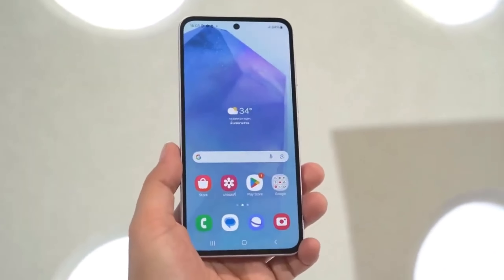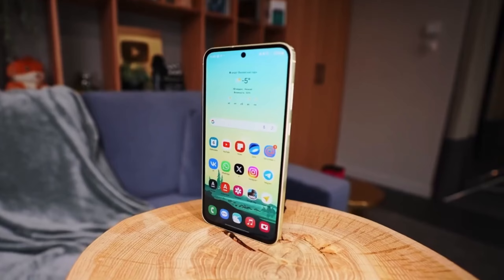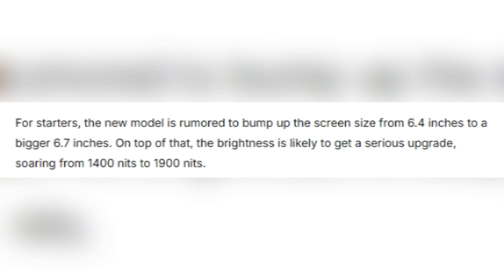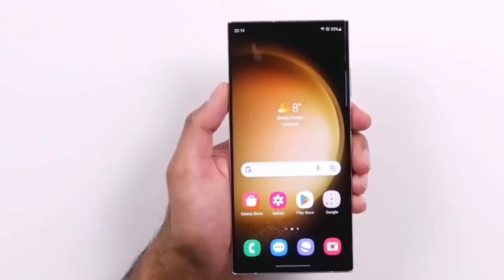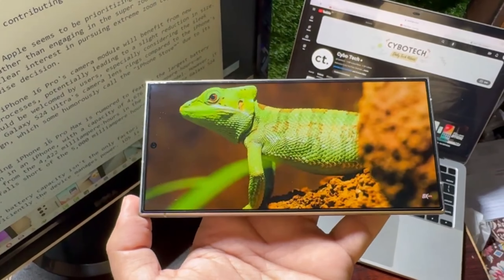So what makes the Galaxy S24 FE stand out? For starters, it's expected to come with a larger screen, going from 6.4 inches to a whopping 6.7 inches. The brightness is also rumored to jump from 1400 nits to an impressive 1900 nits — meaning sharper, brighter visuals, whether you're outdoors in sunlight or just enjoying a movie.